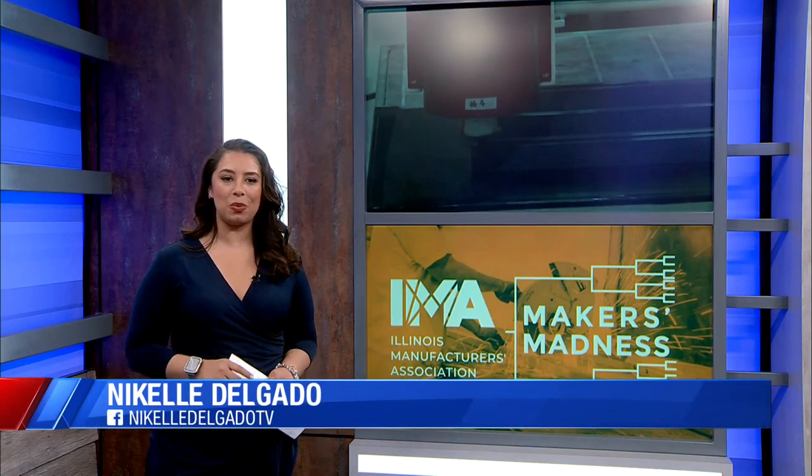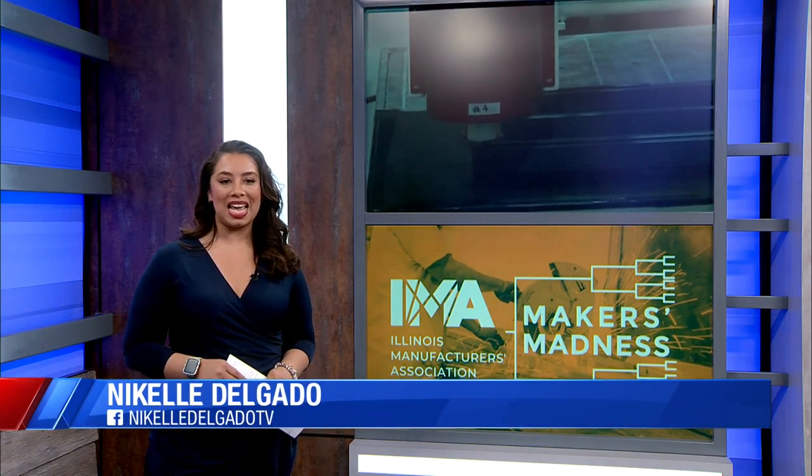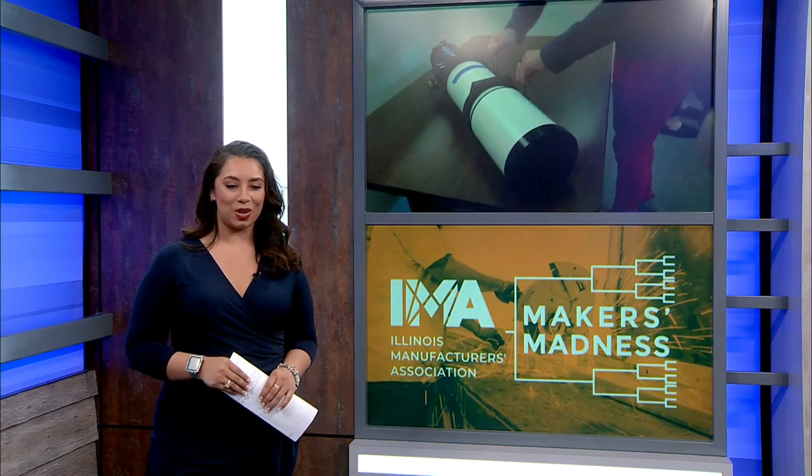It's coming down to the wire here. Both companies tell me, of course, they want to be number one, but they are just happy to be in the Illinois Manufacturers Association annual competition.